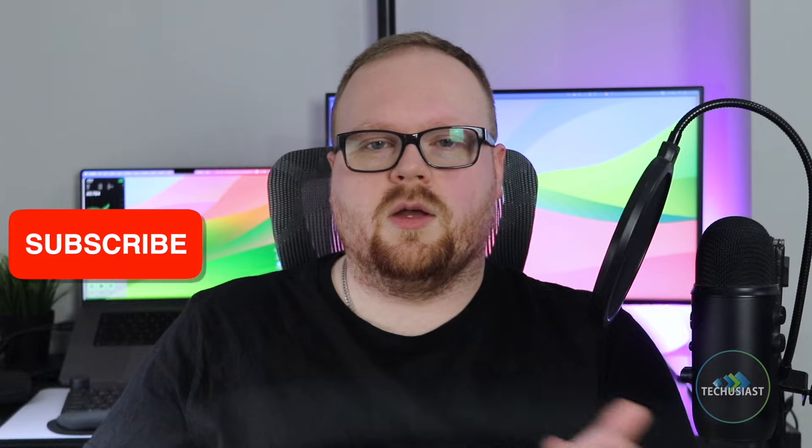And there you have it. I hope you found this video useful. If you did, make sure to leave a like and subscribe to my channel. With all that said, thank you for watching. I'll see you next time.